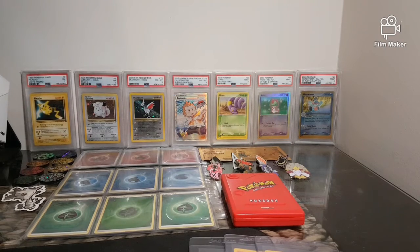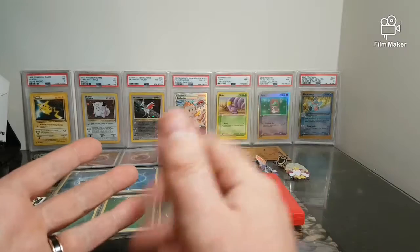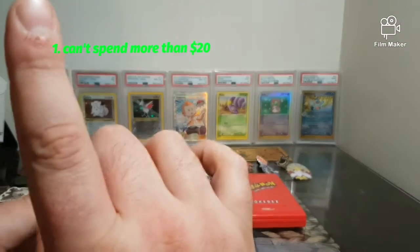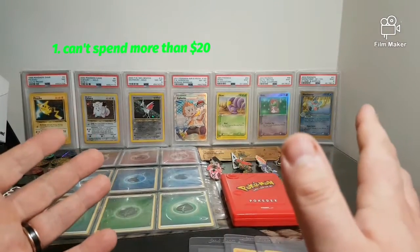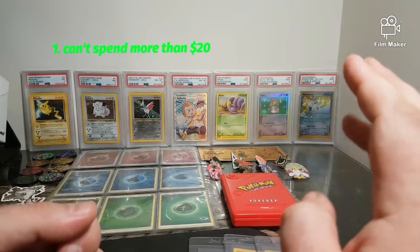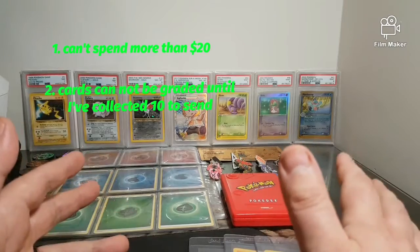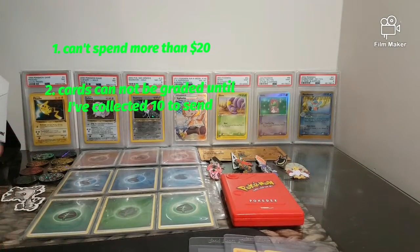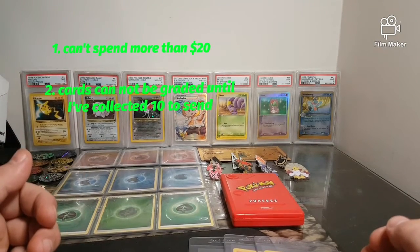Welcome to my first episode of Raw to Graded. Very simple concept — I'll be collecting raw cards and sending them to PSA. A couple of guidelines: firstly, I can't go over twenty dollars, and that does include postage if I buy off eBay or online. Secondly, I cannot send them off for grading until I have collected 10 cards — makes it easy, 20 dollars per card, send them off, 200 total.